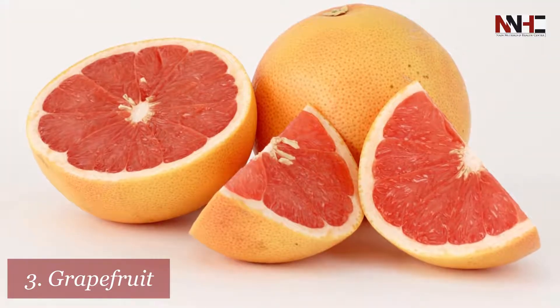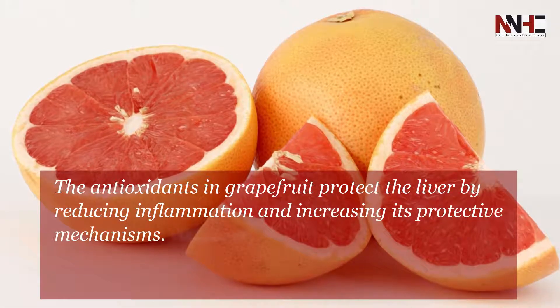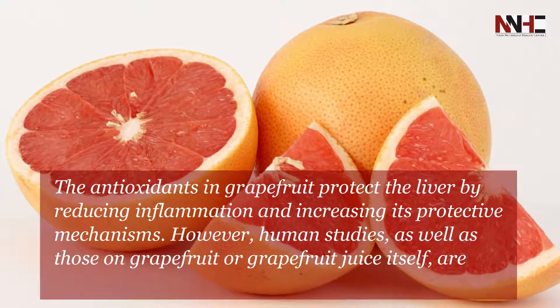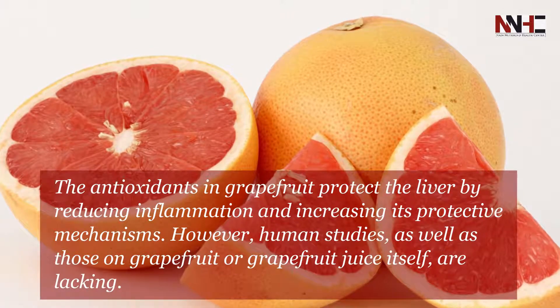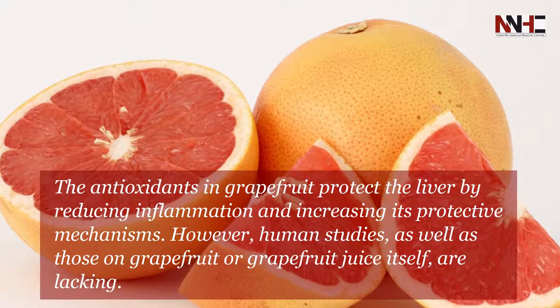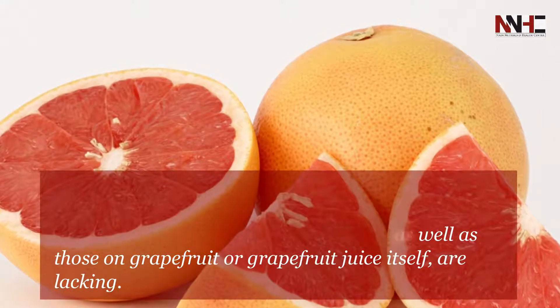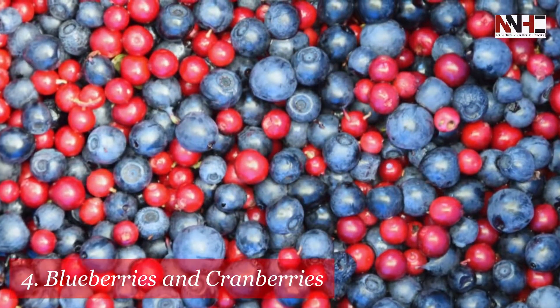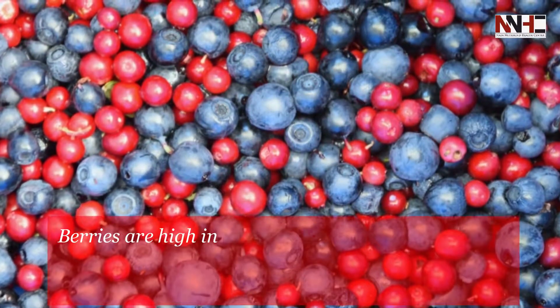Third is grapefruit. The antioxidants in grapefruit protect the liver by reducing inflammation and increasing its protective mechanisms. However, human studies as well as those on grapefruit or grapefruit juice itself are lacking.